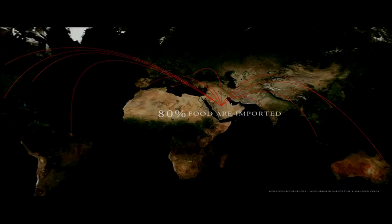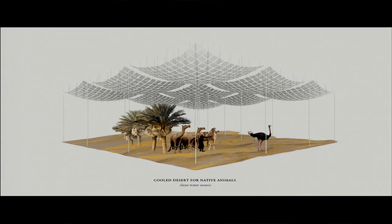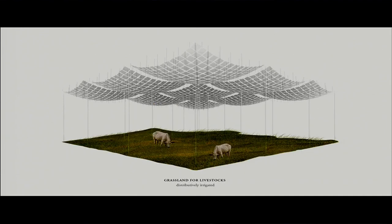This region has imported about 80% of their food. Now, with a canopy structure, these people can grow wheat, palm dates, and various crops, and also raise not only desert animals but also other livestock under the canopy.